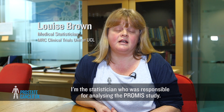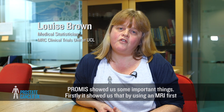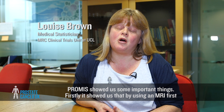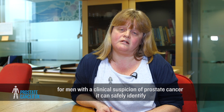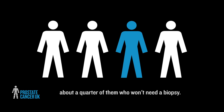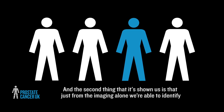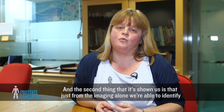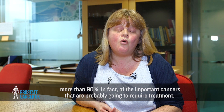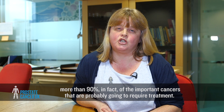I'm the statistician who was responsible for analysing the PROMIS study. PROMIS showed us some important things. Firstly, it showed us that by using an MRI first, for men with a clinical suspicion of prostate cancer, it can safely identify about a quarter of them who won't need a biopsy. And the second thing is that just from the imaging alone, we're able to identify more than 90% of the important cancers that are probably going to require treatment.